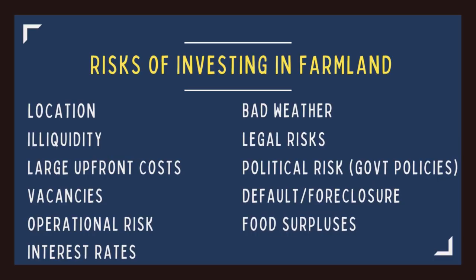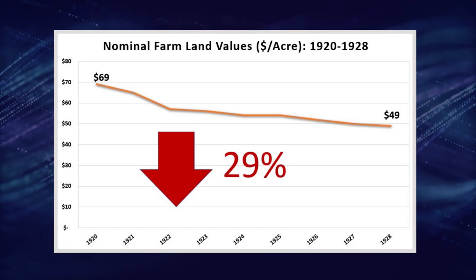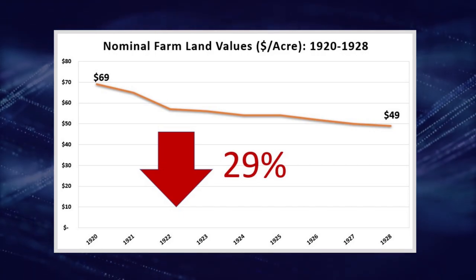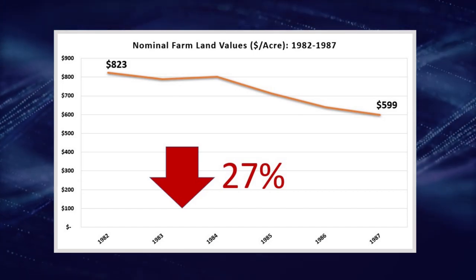Next we have significant food surpluses. Farmland values are incredibly resilient during inflationary periods and economic downturns, but the one thing that really seems to beat down farmland values — other than a Great Depression or a crazy weather event like the Dust Bowl — are surpluses in agricultural output. The first period was the roaring 1920s, where farm prices dropped due to huge agricultural surpluses. From 1921 to 1928 farmland values dropped by 29% while the economy boomed and the stock market returned 202%. The other instance came in the mid-1980s when farmland dropped by 27% from 1983 to 1987 while the stock market increased by 76%.